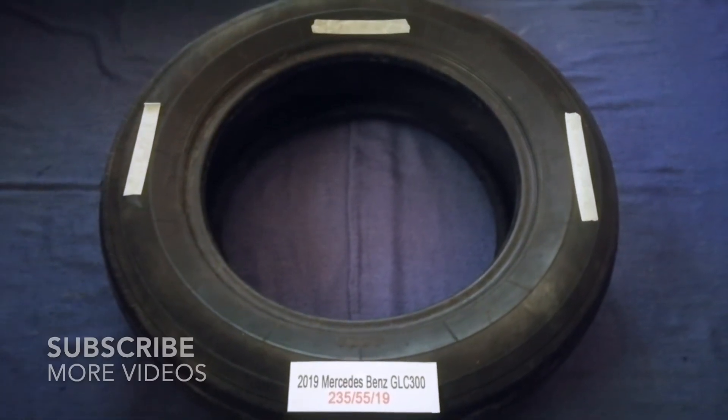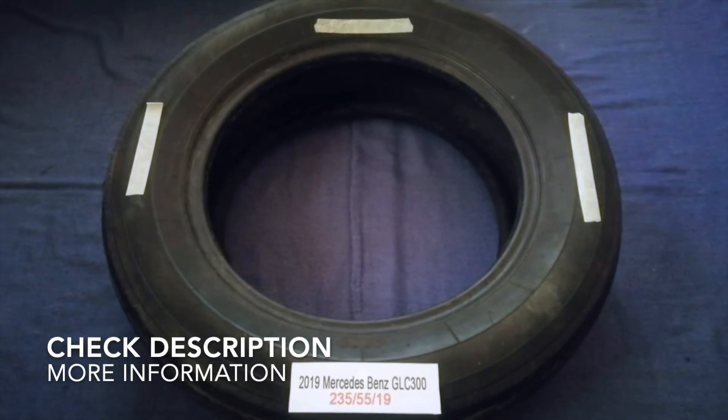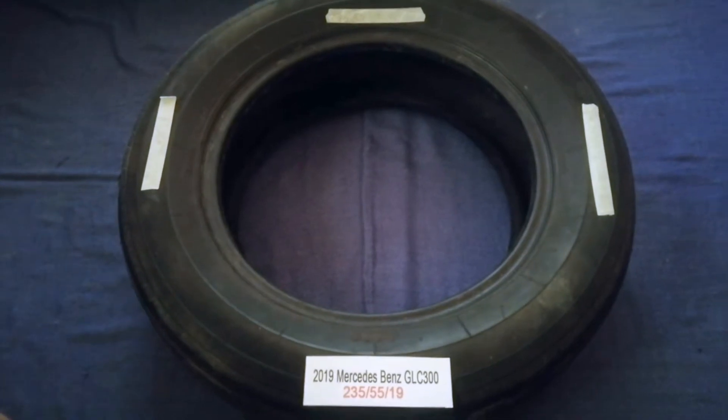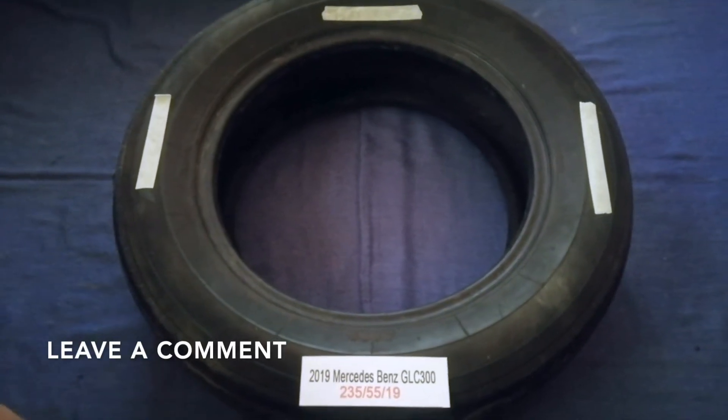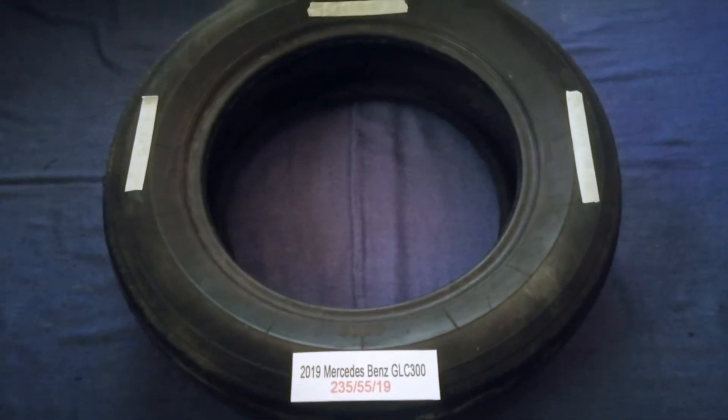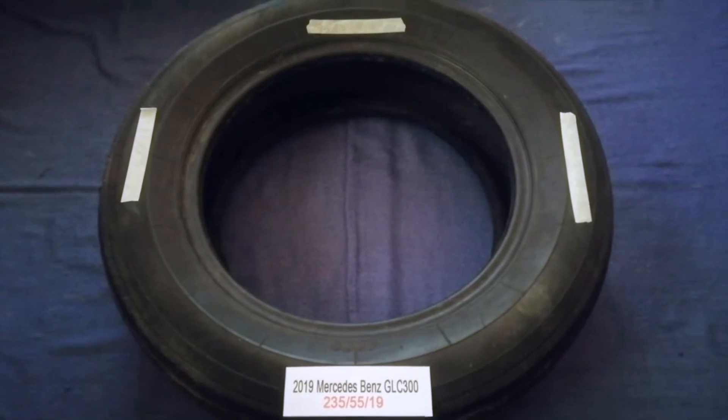Hey guys, welcome back. Today we are going to talk about the tire size for your 2019 Mercedes-Benz GLC 300. I have already looked it up — check the video description and I will try to leave the info there as well. The tire size for your 2019 Mercedes-Benz GLC 300 is 235 55 19.